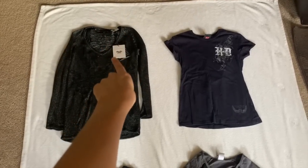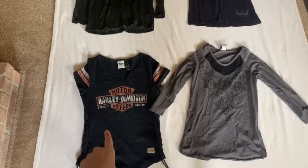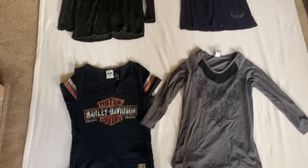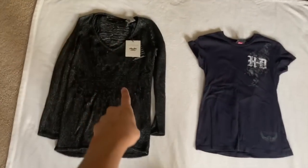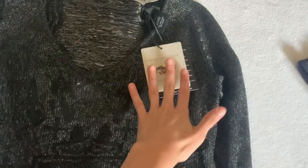She actually has a good number of specifically Harley Davidson shirts that she no longer wants, so I'm going to put those on Poshmark as well. These are just four of them, but some of them even still have the tags.